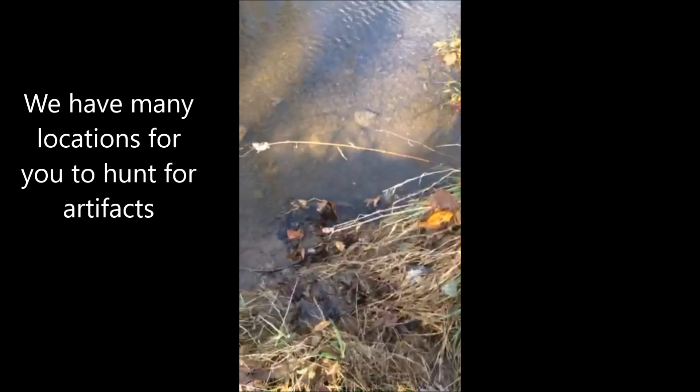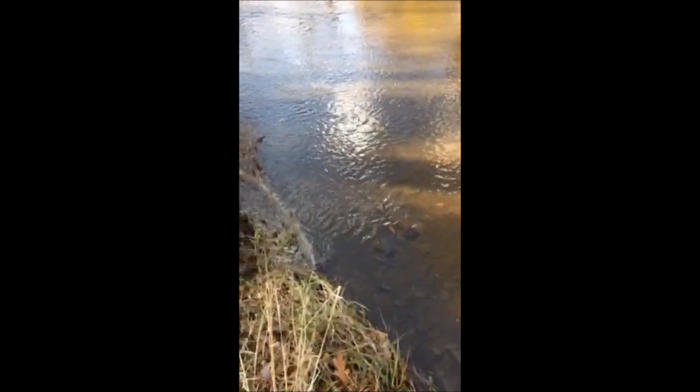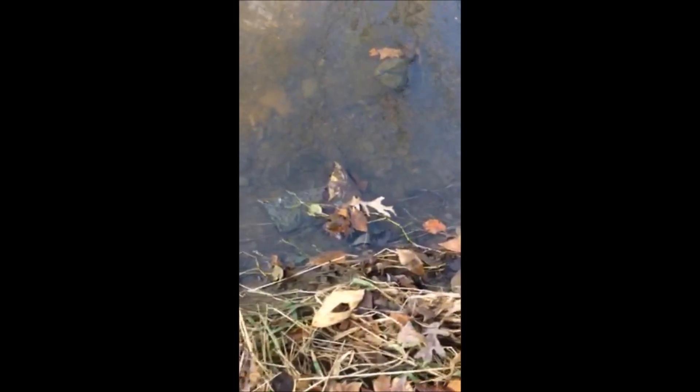We're at Highland Hole Farm and we're looking for arrowheads along a creek. A lot of times you can find arrowheads along the creek because they wash out from the streams along the bank. Let's see what we can find here. Sometimes you just have to get down and get dirty.